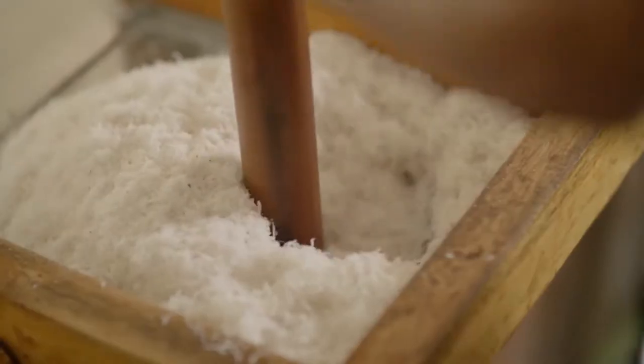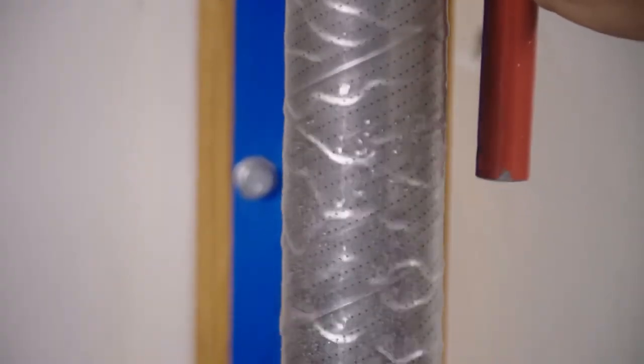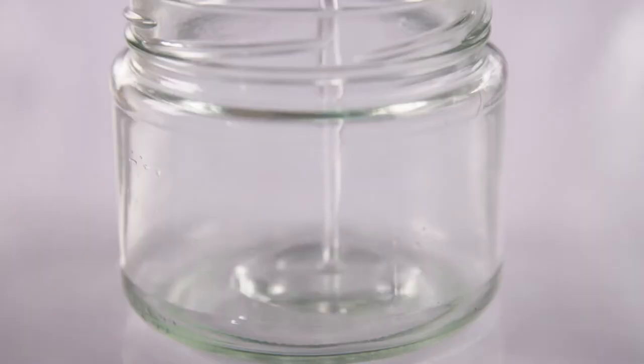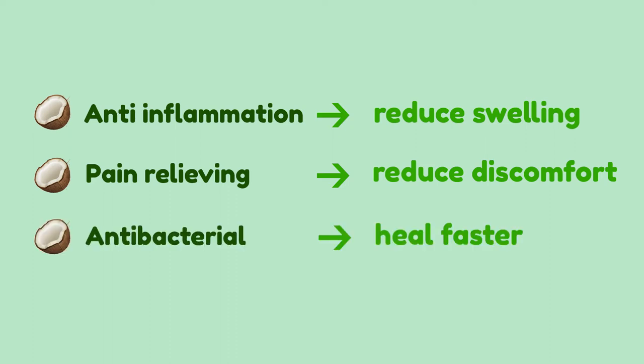Number 3: Coconut Oil. Coconut oil is made by pressing the fat from the white meat inside the coconut. It's solid at room temperature and melts into an oily liquid when heat is applied to it. Coconut oil has many health benefits that can treat hemorrhoids. Its anti-inflammatory properties reduce swelling, its pain relieving properties reduce discomfort around your anal area, and lastly, its antibacterial properties allow hemorrhoids to heal faster.